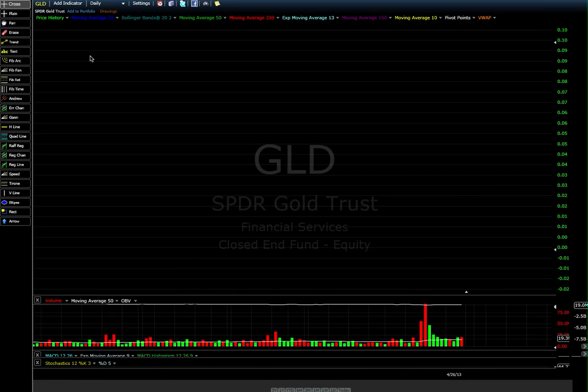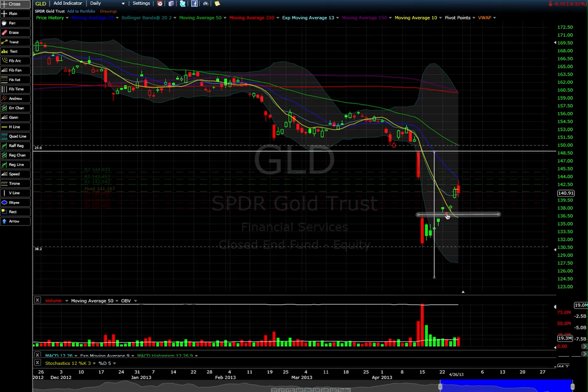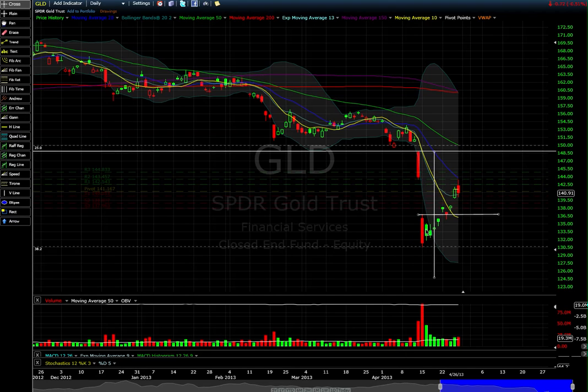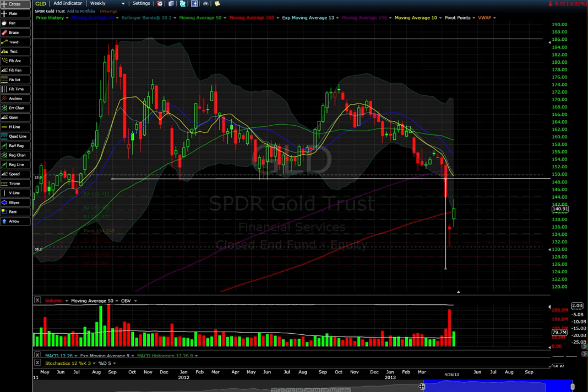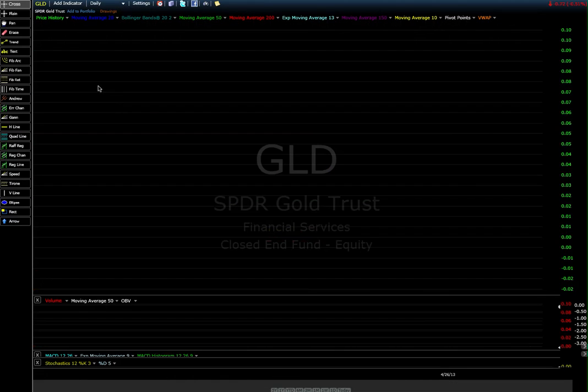Let's look at GLD. I've been calling for it to head for this gap fill, and sure enough — I thought it would base a little longer but we got three days of consolidation, which is the minimum. Same thing with gold: in a downtrend into the 20 moving average, gap fill. That's been my call ever since we made that doji candle on the weekly chart. Now we're closing above a hammer candle on the weekly print, which is confirmation — beautiful setup.